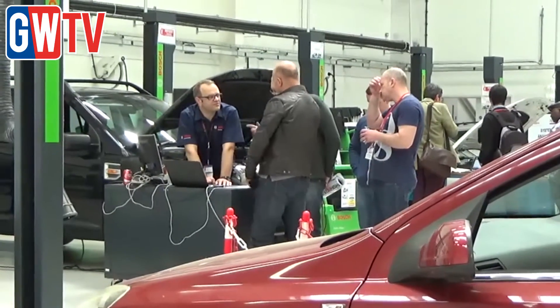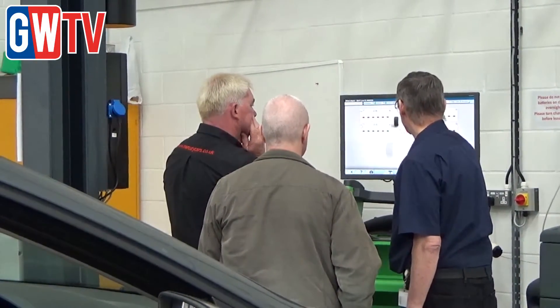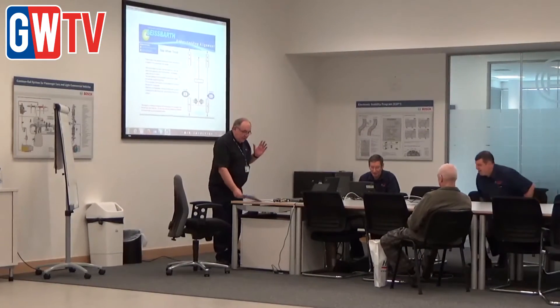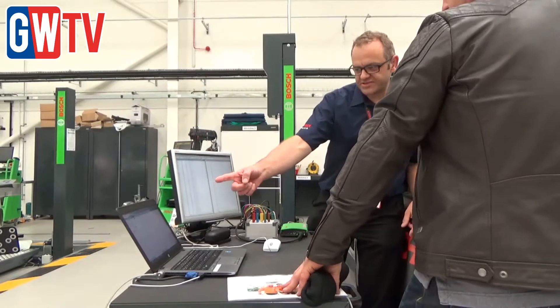A trade event organised by Hickleys has offered garage owners and vehicle technicians a glimpse into the future of diagnostics, reassuring the independent aftermarket by putting some of the more common fears and scare stories to bed. In a presentation held during the show, Mark Banks of Bosch dispels some of these myths, while ensuring independents understand why they need to invest in diagnostic training and equipment.